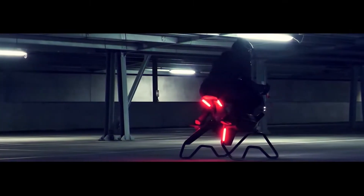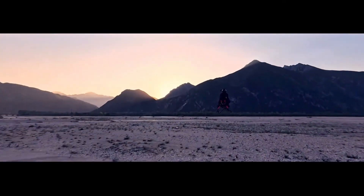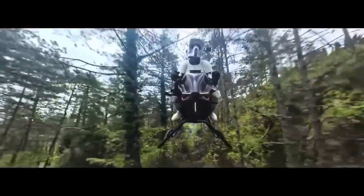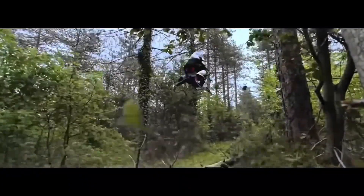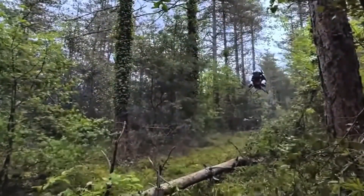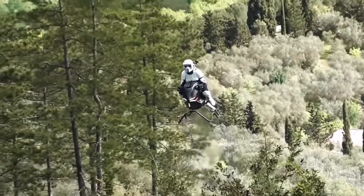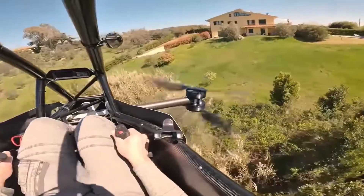Despite its futuristic look, the Airbike is designed for everyday people. It doesn't require a pilot's license. Its intuitive flight system combines traditional motorcycle controls — handlebars, pedals, throttle — with a joystick and flight computer. This means if you can ride a motorcycle, you can likely fly this. The riding posture mirrors that of a high-performance superbike, with your body leaning forward, legs tucked in, and eyes looking out into an unobstructed 360-degree view of the world around you.